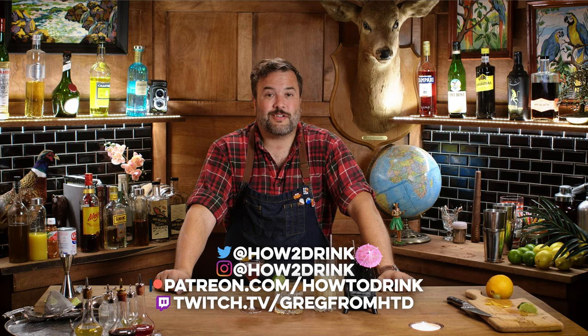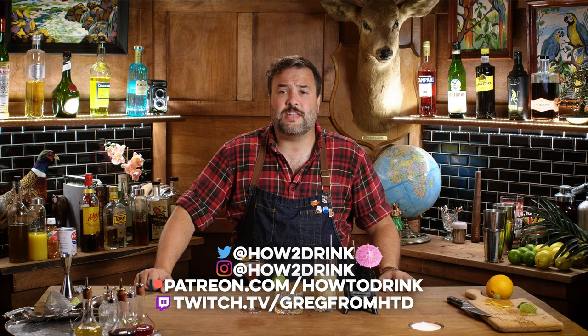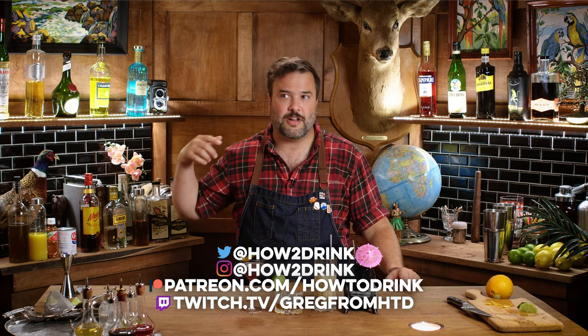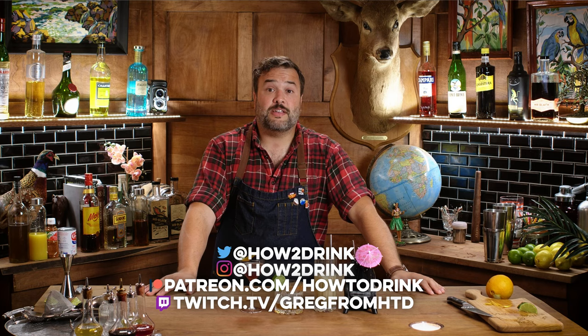You can find me on Twitter and Instagram at How to Drink. I have a Patreon at patreon.com/howtodink. If any parts of this episode were a little too weird for the YouTube cut, you might find them over at Patreon. I also do live things over at twitch.tv slash Greg from HTD — we play tabletop roleplaying games, all kinds of things. If you want to hang out with me, I'm over there on Twitch. I'll see you guys really soon with another episode of How to Drink.